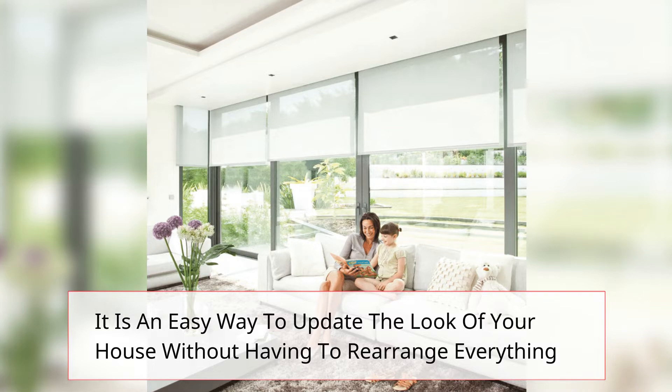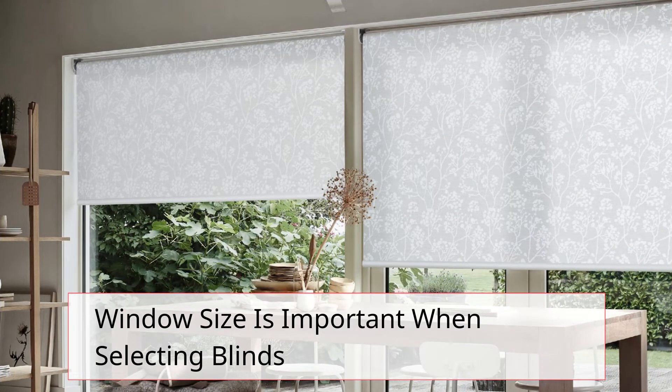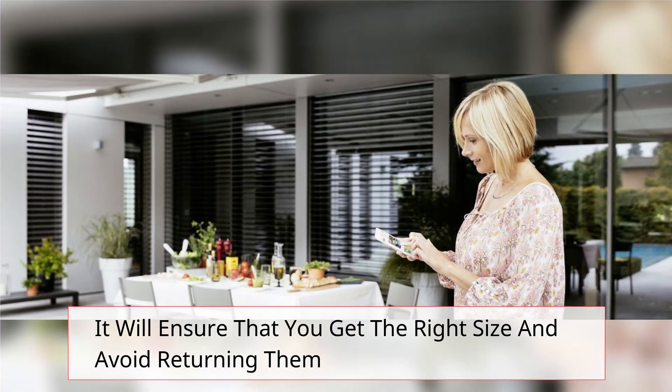Window Size is important when selecting blinds. Make sure to measure the width and height of your window before purchasing blinds. It will ensure that you get the right size and avoid returning them.